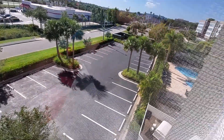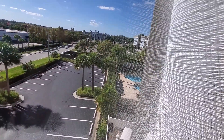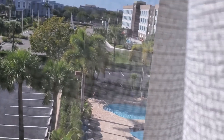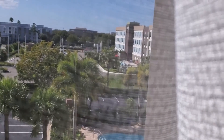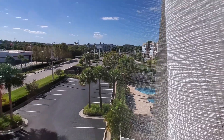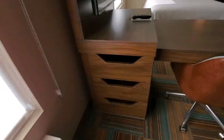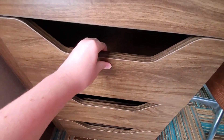You can see the parking lot down there, and over there if we zoom in you can see the pool. The Home2 Suites is over there as well.